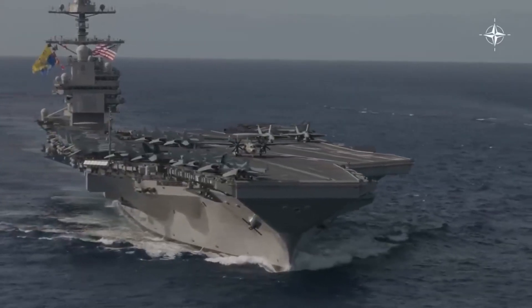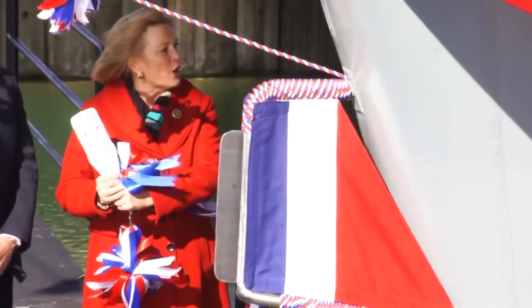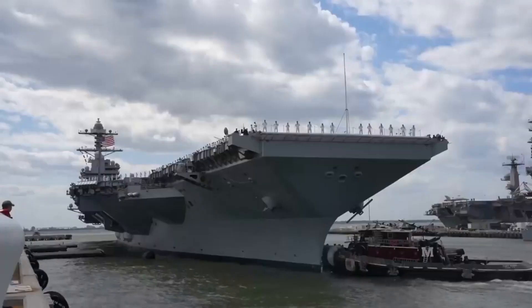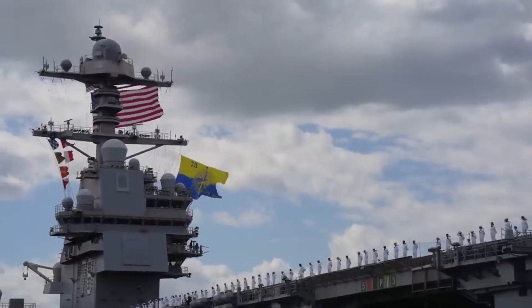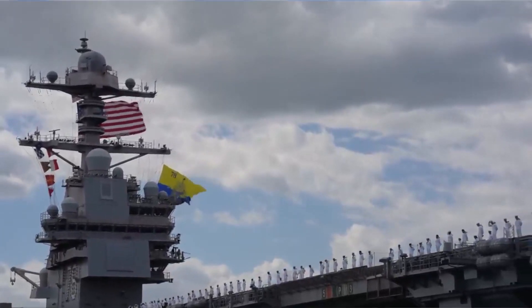On May 3, 2023, the USS Gerald R. Ford embarked on its first full-length deployment, departing from Naval Station Norfolk. The carrier is scheduled to operate in the 2nd and 6th Fleet's area of responsibility, underscoring its role in maintaining global stability.